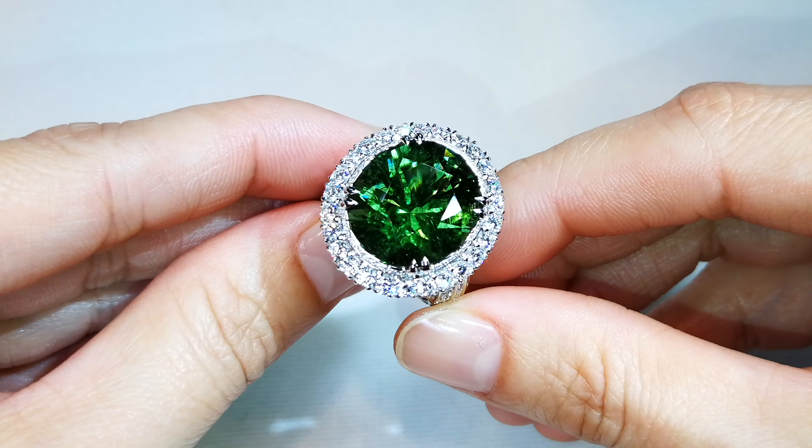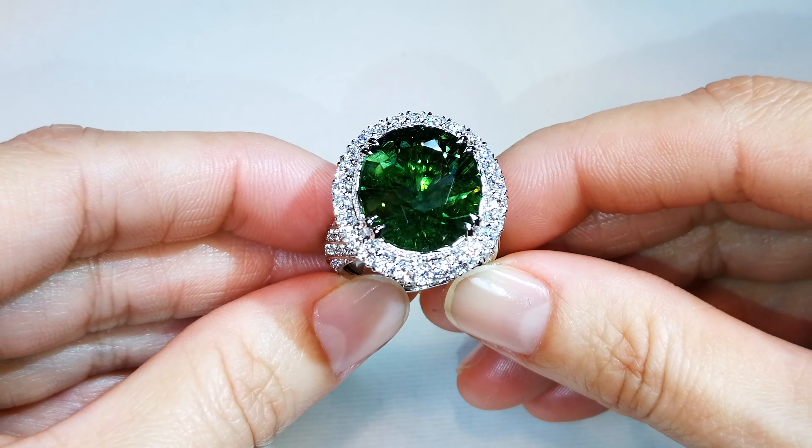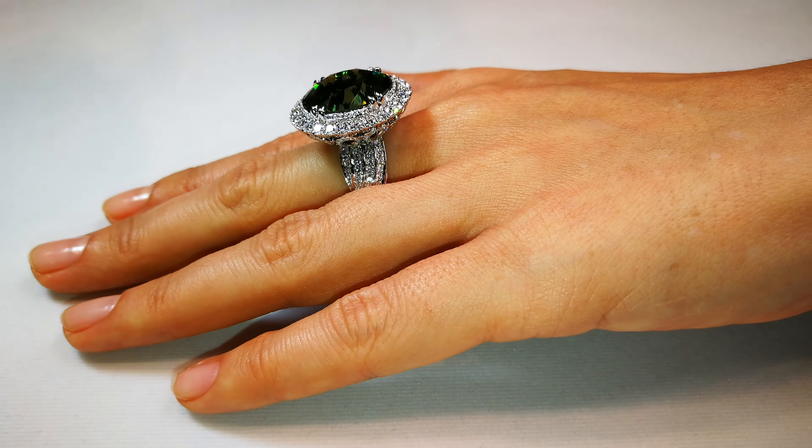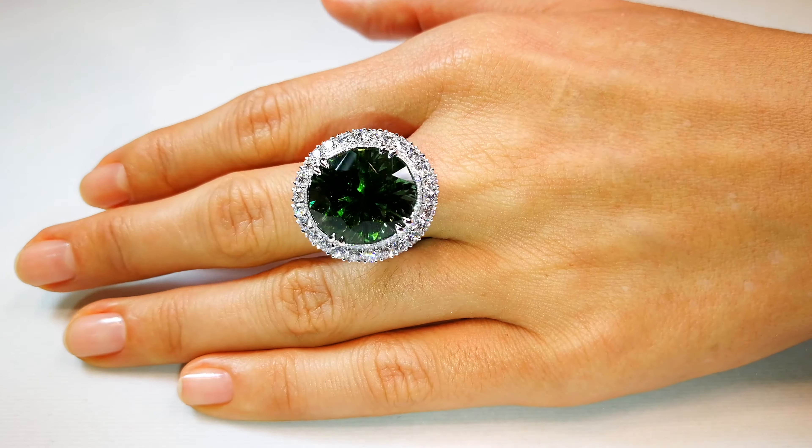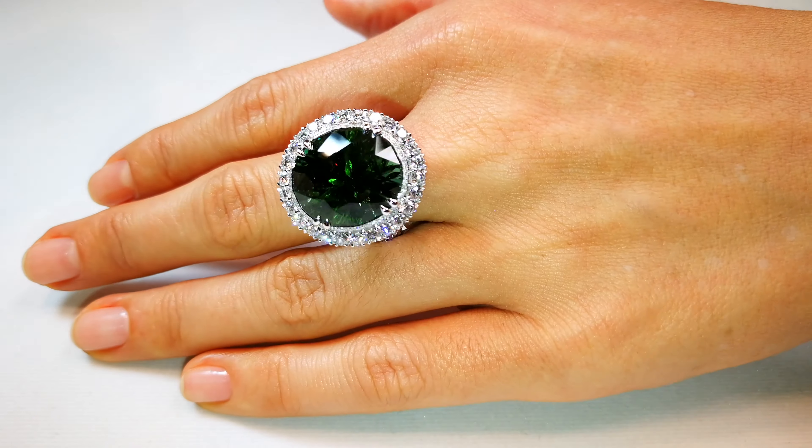This is a 15.26-carat signature precision Cap Florence cut — crazy. And the diamonds: 2.6 carats of deep flawless. Now this is an older piece, but the craftsmanship is extraordinary.